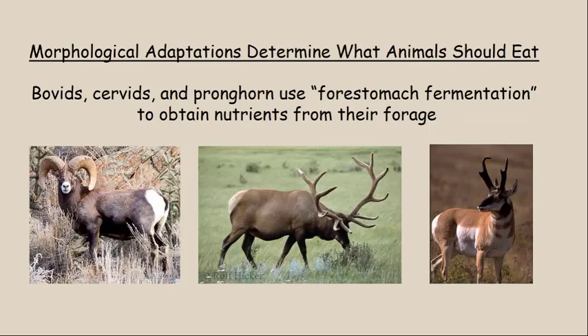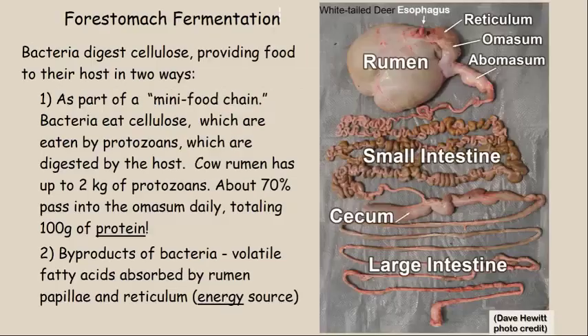These morphological adaptations really determine what an animal should eat. Bovids, cervids, and pronghorn use a morphological adaptation called a four-stomach fermentation approach to obtain nutrients from their forages. This four-stomach fermentation is a way for the animals to use bacteria to digest the cellulose. The cellulose being digested provides food for the host in two different ways. First off, it is a bit of a mini food chain — I'll refer you to the picture on the right.